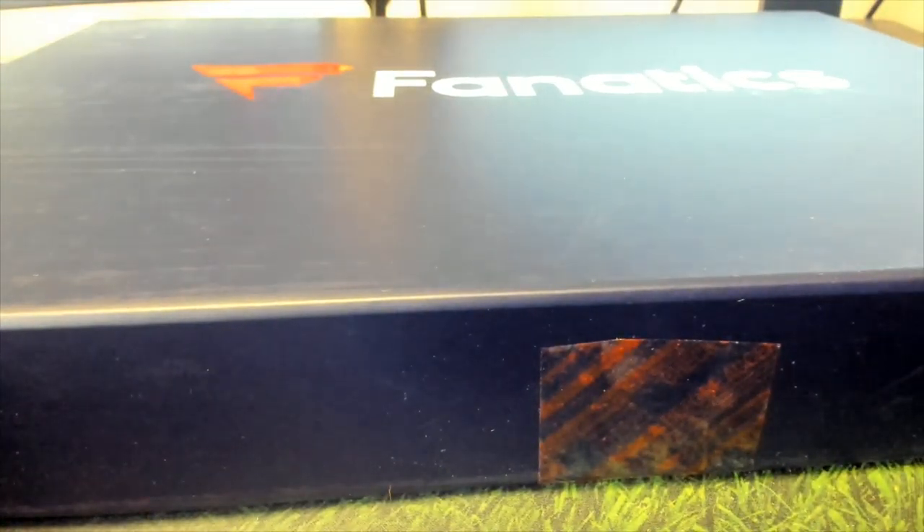Alright guys, this is a Booty Box Fanatics Authentic Autograph Hockey Jersey 106. Good luck. I can tell. I'm not ever going to talk about hockey in here again. I'm sorry.